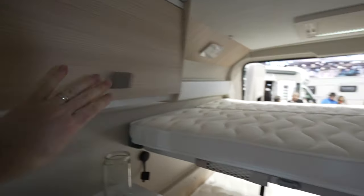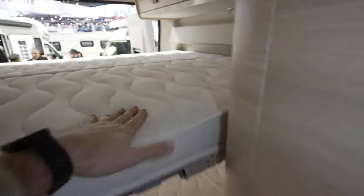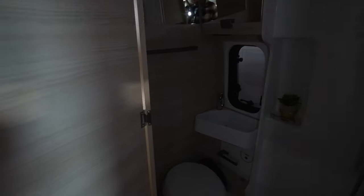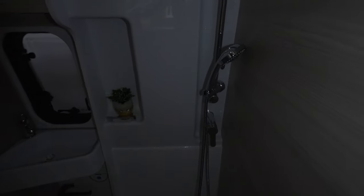Then there's another cupboard here. We also have the double bed — upper and lower. On this side we have the toilet and shower unit with the Thetford cassette toilet.